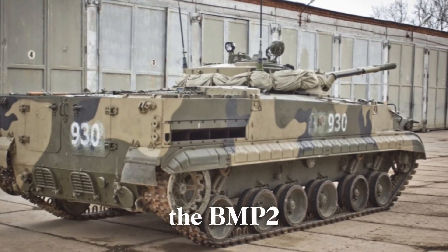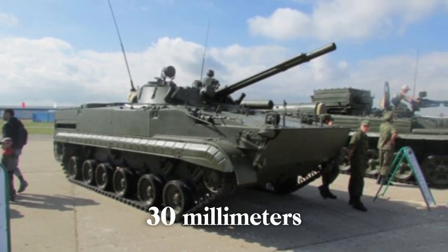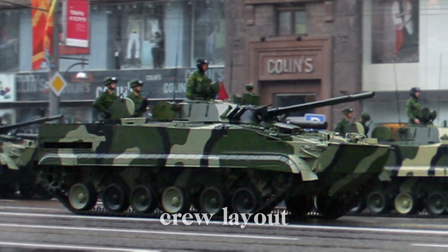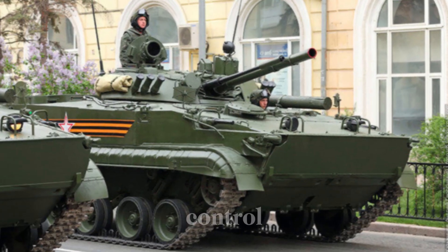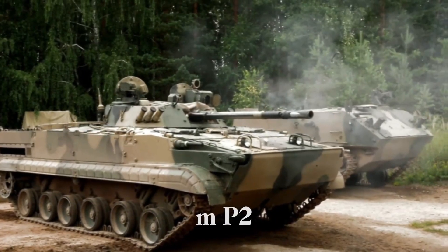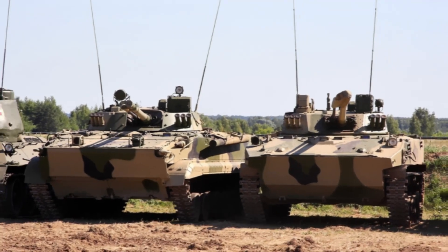The BMP-2 fixed many of the problems that plagued its predecessor. Most importantly, the engineers replaced the 73mm cannon with a 30mm autocannon, which was far more accurate and effective against enemy infantry and lightly armored vehicles. The internal crew layout was also improved, with the commander now positioned in the turret for better visibility and control. Smoke grenade launchers were added to allow the vehicle to lay down a smokescreen for cover during retreats or advances. The BMP-2 was faster, stronger, and more capable of handling the modern threats of the battlefield — a machine built for the future.